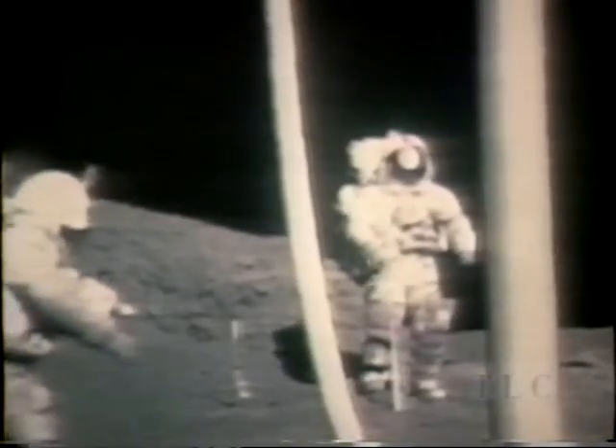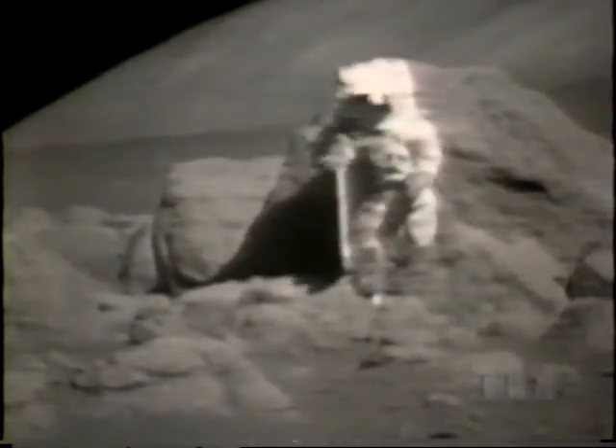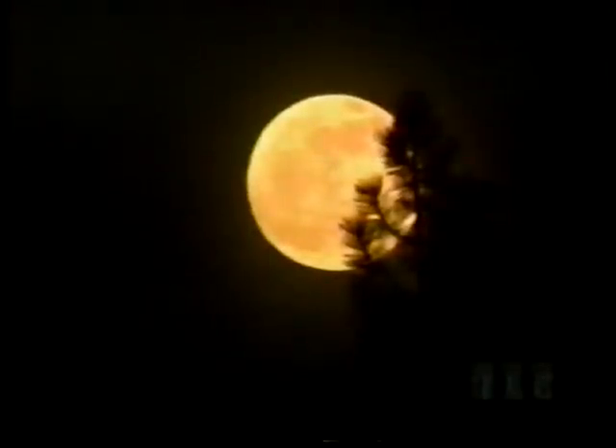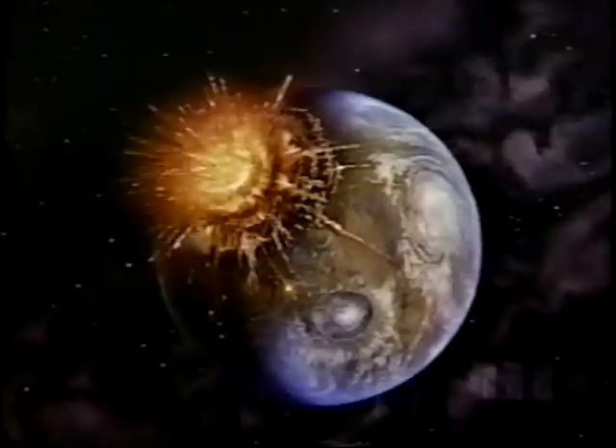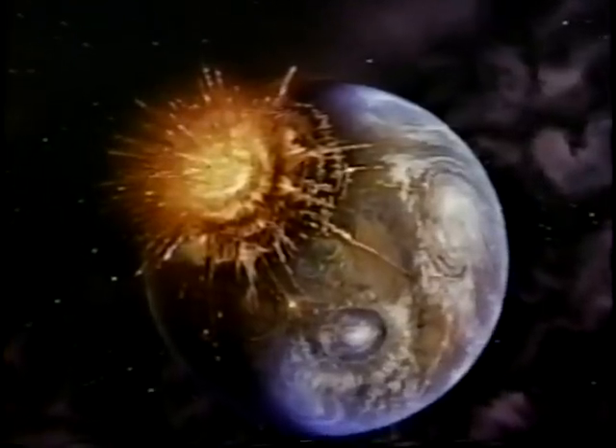Thanks to the Apollo astronauts, we know more about the moon than any body in space beyond our own. But a puzzling mystery remains: why is Earth the only inner planet with a large moon, and where did it come from? Shortly after the birth of the solar system, a planet the size of Mars might have collided with the Earth, throwing off material that reformed into the moon.